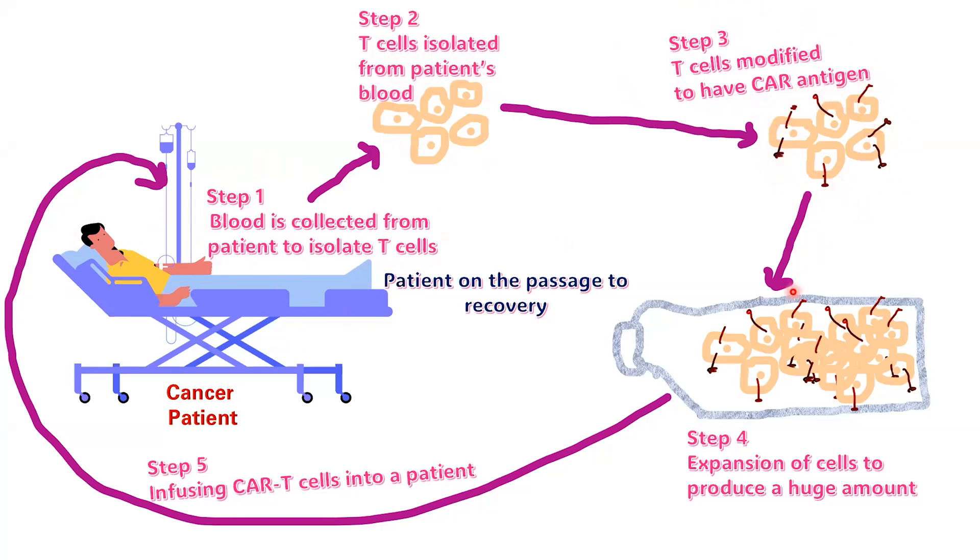In the fourth step, CAR-T cells undergo cultivation and multiplication in the lab, a process that may span several weeks to generate the required quantity for the therapy. The fifth and last step is infusing these CAR-T cells into patients, where they act like a living medicine to overcome cancer and now multiple sclerosis. This is followed by the patient's recovery.